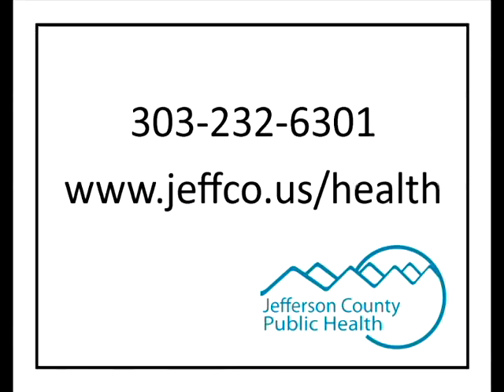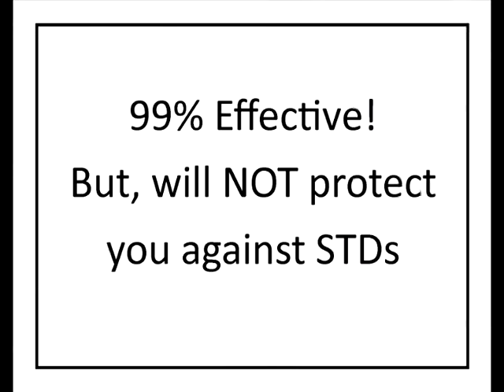If you want to get started on this method of birth control, it has to be inserted at a doctor's office, so you would need to call your doctor or give us a call. The nice thing about the rod is that it's good for up to three years. You don't have to think about it every day, every week, or every month like other types of birth control — once it's in, forget about it. The rod is over 99% effective at preventing pregnancies.